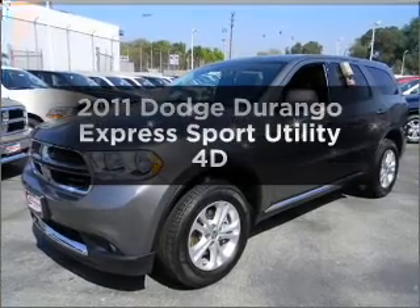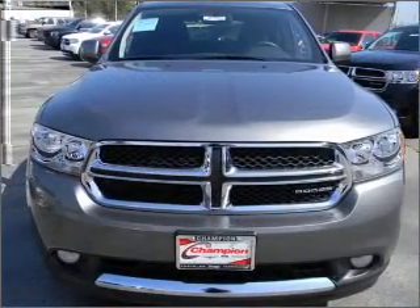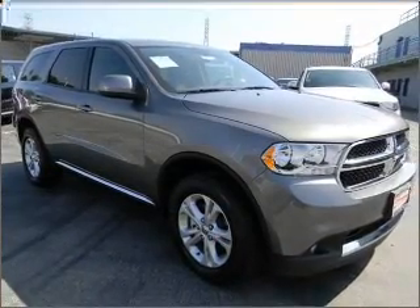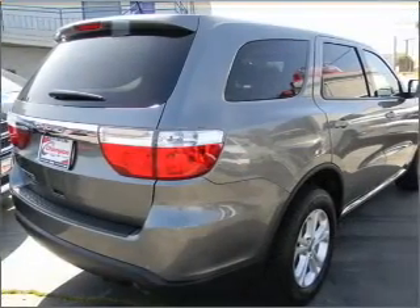Check out this 2011 Dodge Durango. This is the set of wheels you've been looking for, with a reliable engine connected to a smooth shifting automatic transmission. Premium wheels lend a distinctive appearance. The anti-lock braking system will help deliver you safely to your destination.